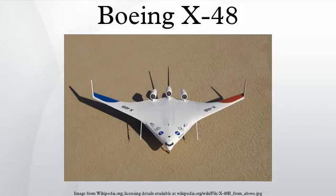The X-48B has a 21-foot wingspan, weighs 392 pounds, and is built from composite materials. It is powered by three small turbojet engines and is expected to fly at up to 120 km/h and reach an altitude of 10,000 feet. The X-48B is an 8.5% scaled version of a conceptual 240-foot-wide design. Though passenger versions have been proposed, the design has a higher probability of first being used for a military transport.